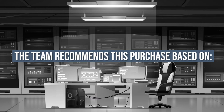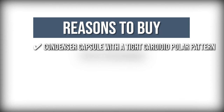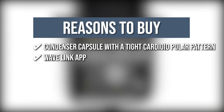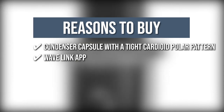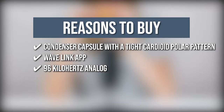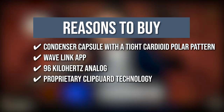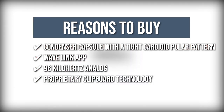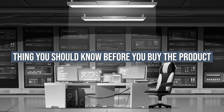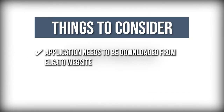The team recommends its purchase based on the following. Condenser Capsule with Tight Cardioid Polar Pattern: The condenser capsule with a tight cardioid polar pattern captures speech with precision. Wave Link App: You can control up to seven additional audio sources and make two separate mixes with the Wave Link App. 96kHz Analog: It includes digital-to-analog conversion of up to 96kHz, providing a wealth of audio information. Proprietary Clip Guard Technology: The microphone uses proprietary clip guard technology that makes distortion virtually impossible. Keeping all that in mind, the thing you should know before you buy is the application needs to be downloaded from the Elgato website.